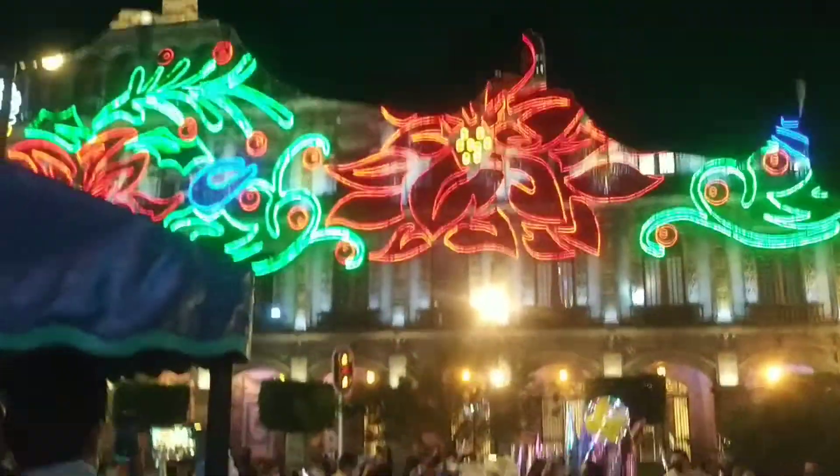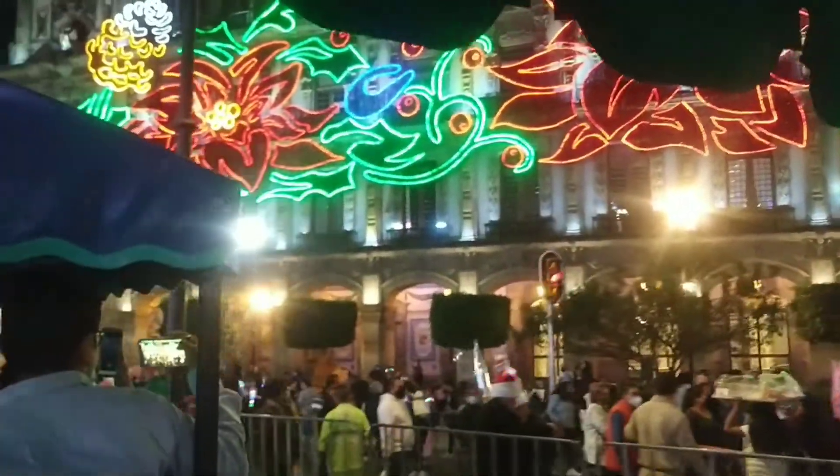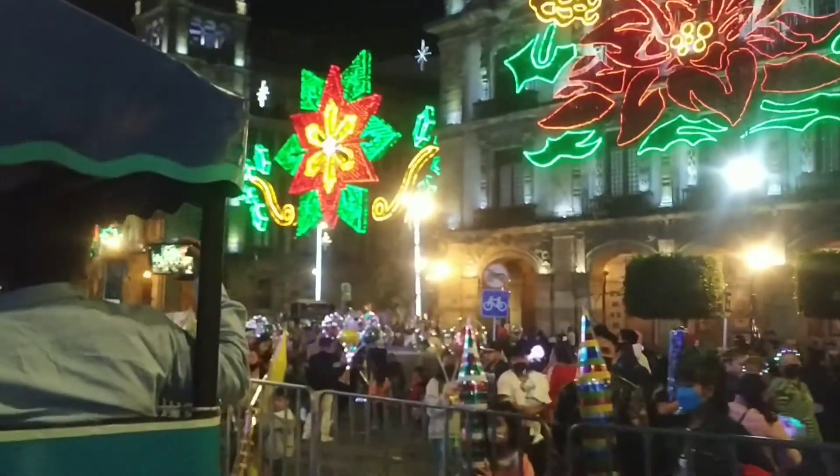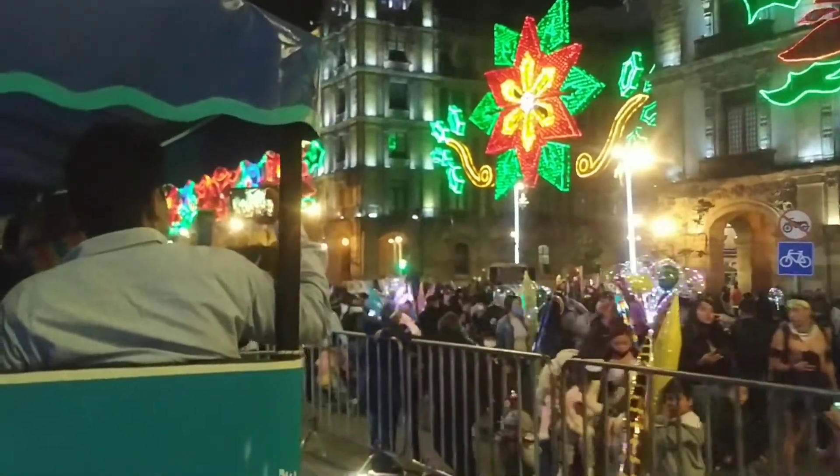I was moving my mobile from left to right just because I wanted to show all the beautiful decorations of that event.